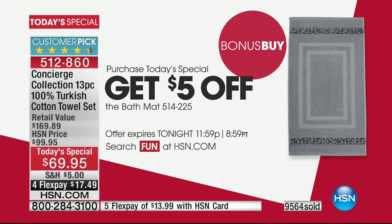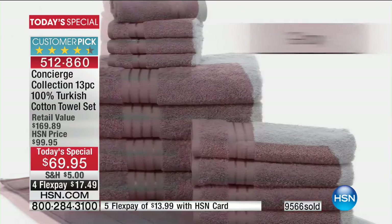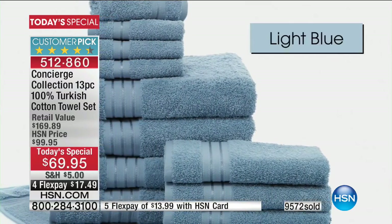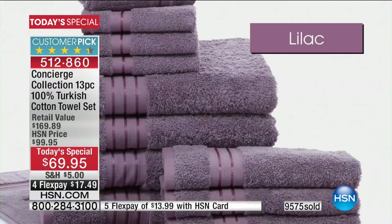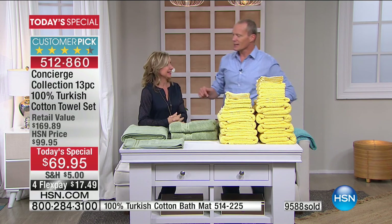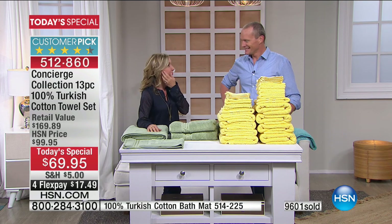We also have a bath sheet for $29.95 and a twin pack. If you're in the ordering system, please be patient — we know the offer is sensational. On Sundays you get the catalogs, and 100% Turkish cotton, 13 pieces for less than $70 — it really is extraordinary. When you do the math, it's a little over $5 a piece, $5.38. That's a cup of coffee versus a towel you're going to use every day, for years.